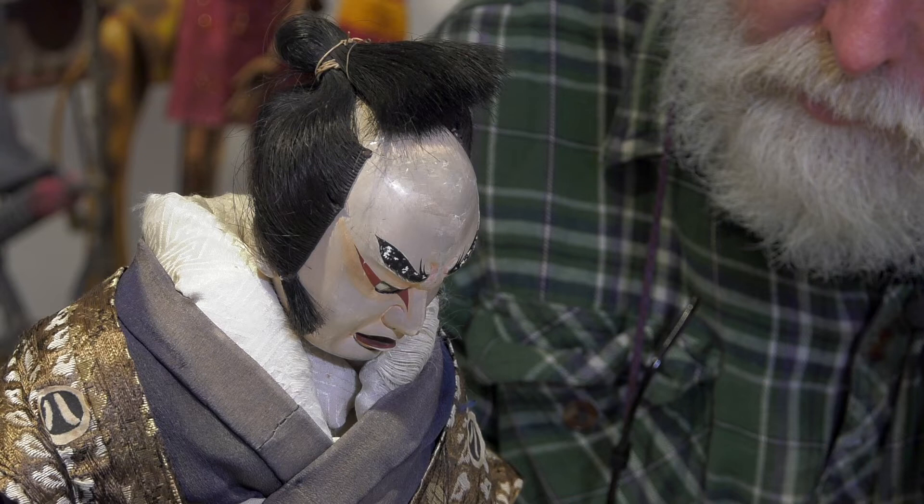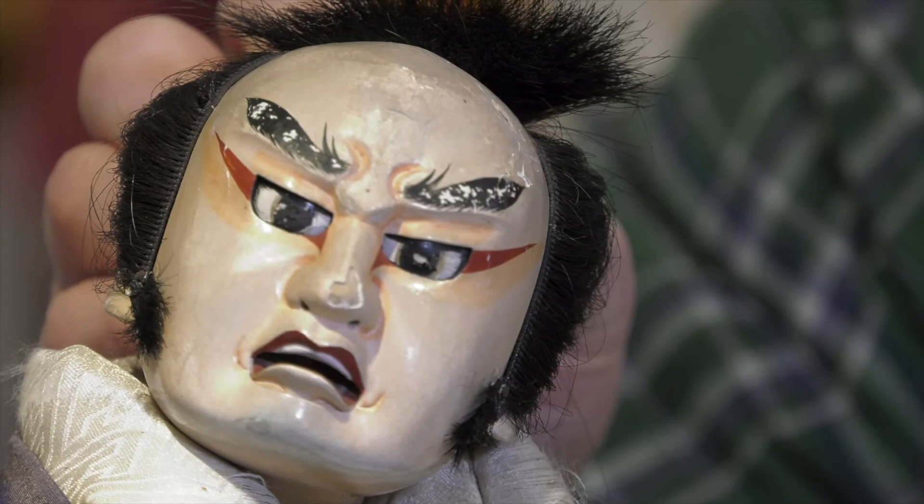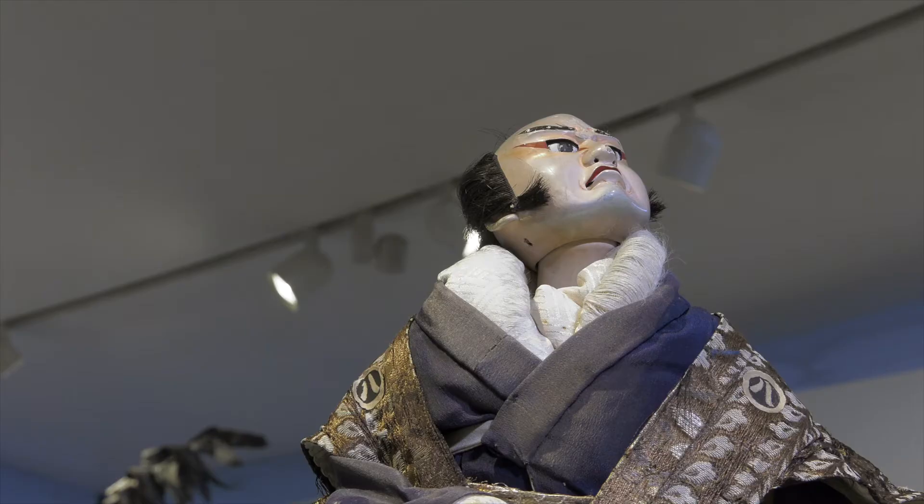This puppet was carved in 1942 by one of the great Japanese puppet carvers, and I was lucky enough to see it and then be offered it by the Scottish Puppet and Mask Centre in Glasgow, who sent it to me, and it's now on a stand in Bovey Tracy.